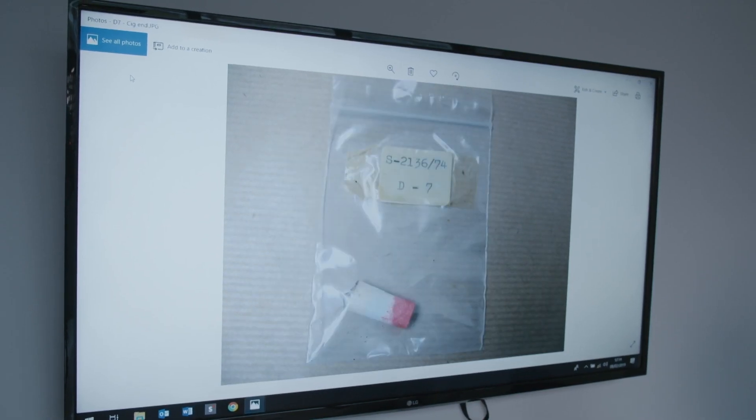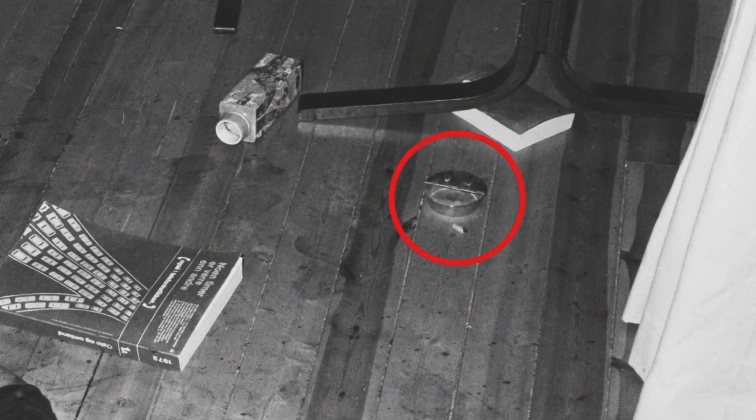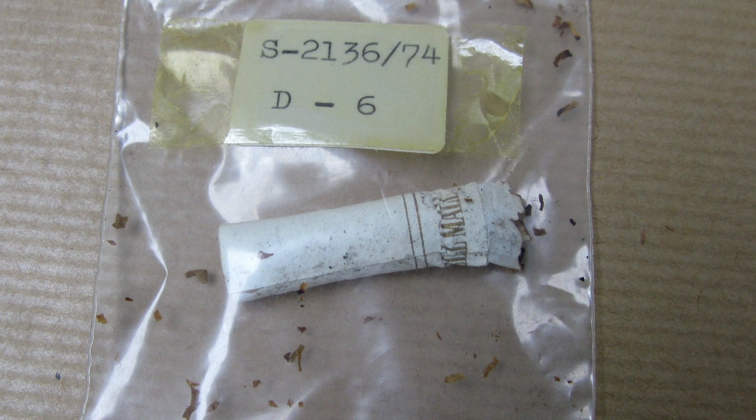We've got quite a few cigarette ends that were in there as well, dotted around the scene. These are a really good source of DNA. This one is the only one I could see so far that had any branding on it — Pal-Mal. The main female suspect was known to have smoked the Pal-Mal brand. That could be interesting.